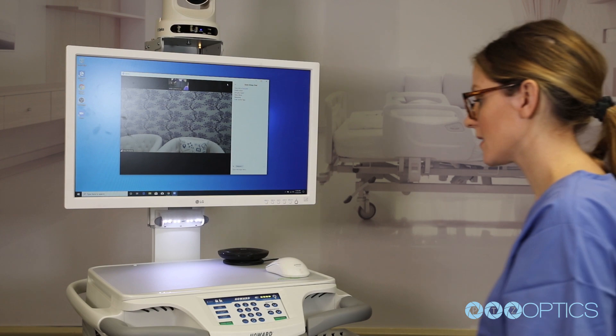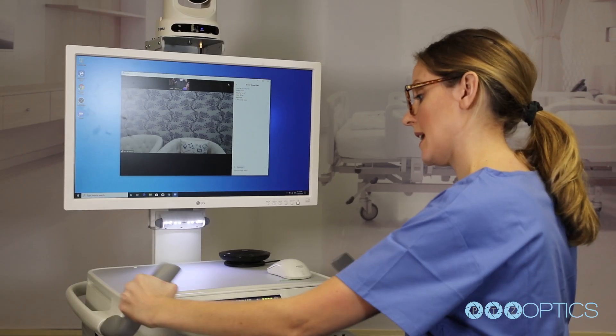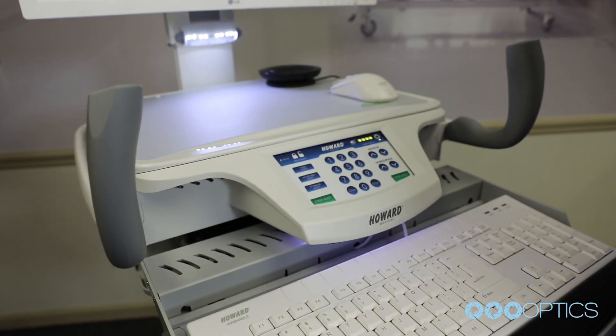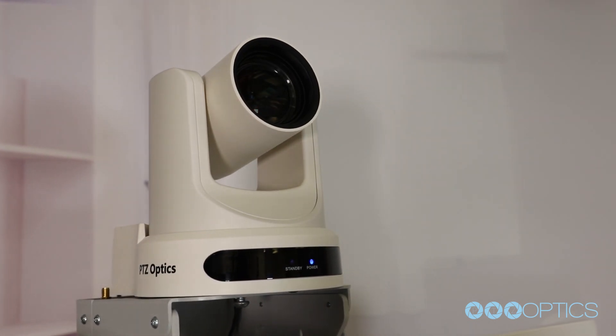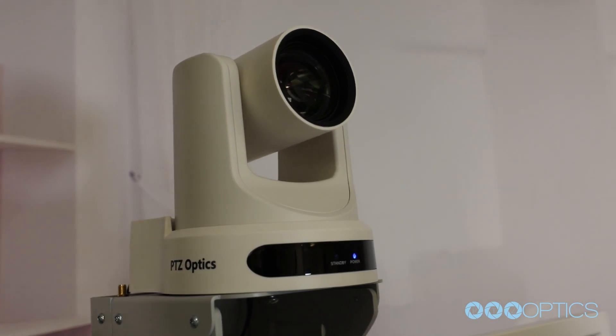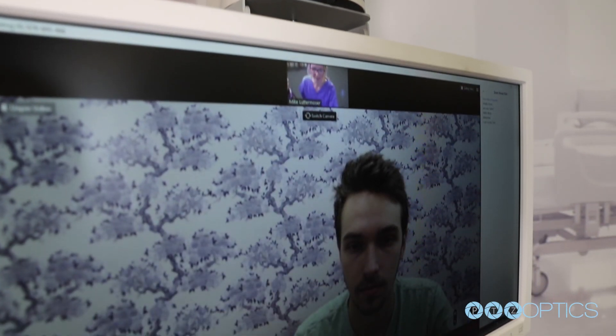From the antimicrobial touch surfaces to the 270-degree wrap-around cart handle, this telemedicine delivery system is much more than a mobile cart. The system allows for the integration of a remotely controlled PTZ Optics video conferencing camera that doctors can operate from almost anywhere in the world.